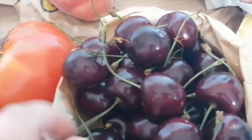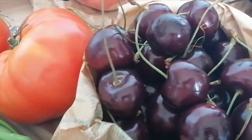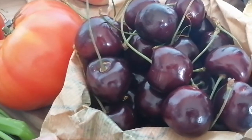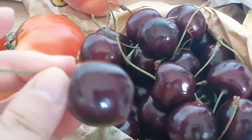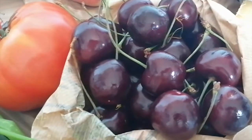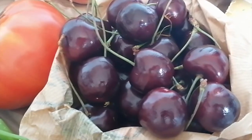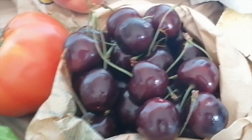Next, cherries — I think these might be my husband's favorite summer fruit. There were two kinds at the market. These ones were a little more expensive but clearly bigger in size, plumper, and really juicy. There was another kind, a couple of euros less, but they were clearly smaller. That's something to watch out for at the farmer's market — the price difference may come down to a different variety.